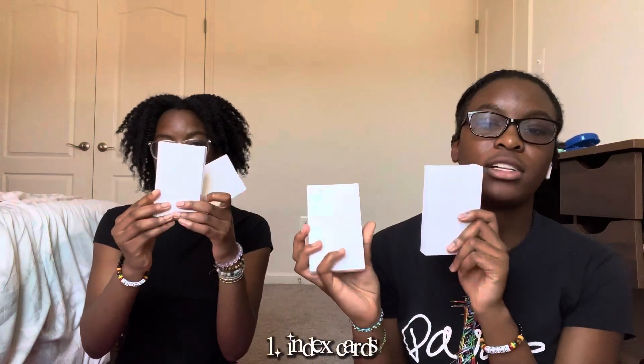So the first thing that we got were these index cards — we just got two packs. We got all this stuff from Amazon.